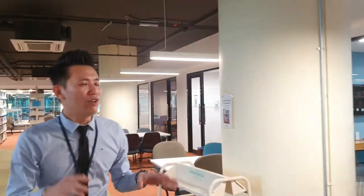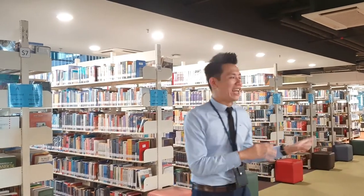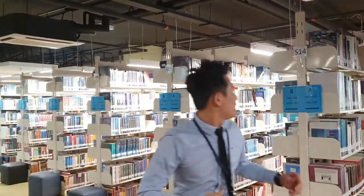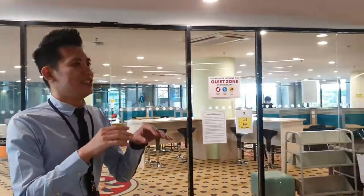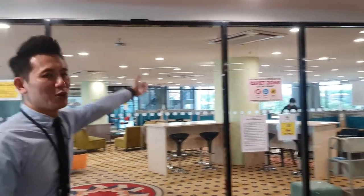At normal times, the library is very crowded. I don't see any library in the world which is so crowded with so many people using it. Behind the glass there is a quiet zone. In the general library area, you can still talk but not too loud. But if you really want a place that's really, really quiet, then you have to go to the quiet zone.